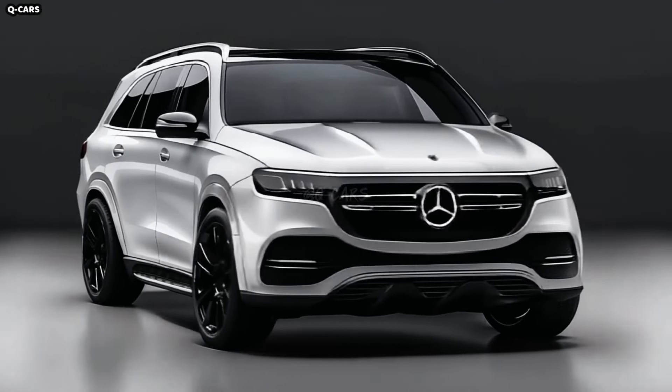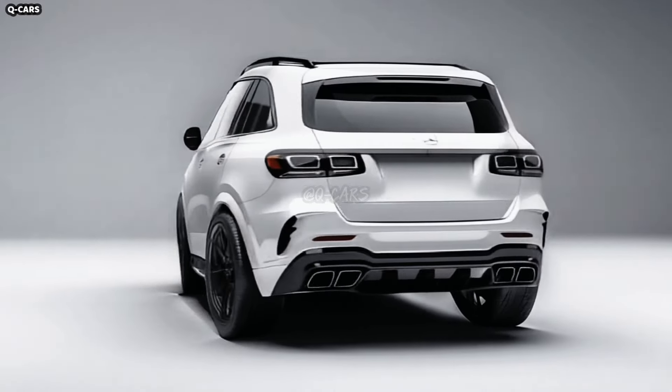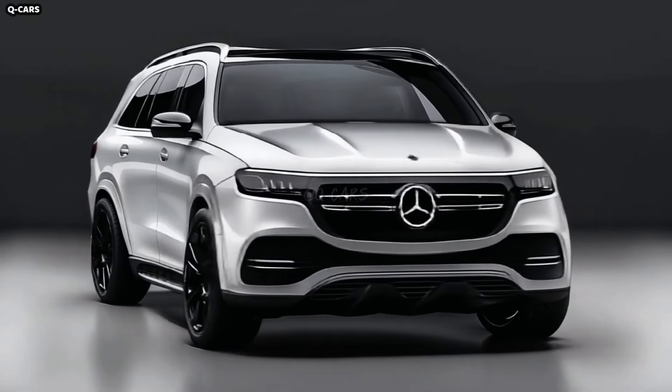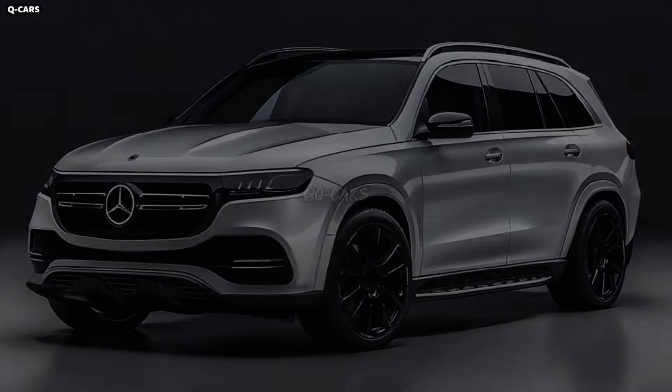When it comes to midsize SUVs, the 2025 Mercedes-Benz GLE-Class represents the peak of refinement and technology. Thanks to its intimidating good looks, exceptional build quality, and cutting-edge technology, the GLE-Class remains the standard for luxury SUVs.